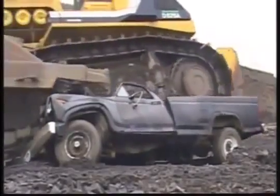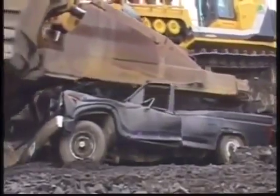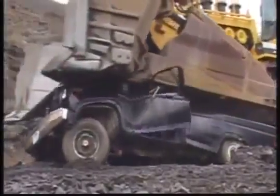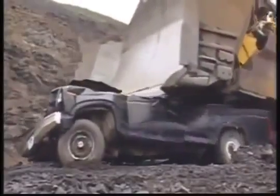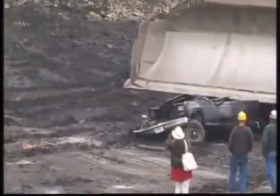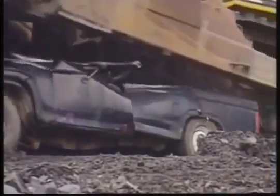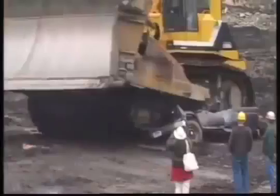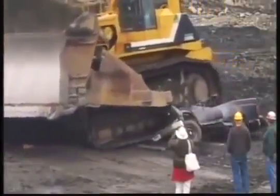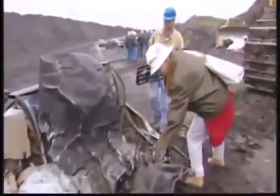This super dozer weighs a hundred and fifty thousand kilos, and although it exerts only 26 kilos of ground pressure per square inch, its massive overall weight quickly and effortlessly turns the truck into roadkill. That's one way to measure the weight of this machine, but how about its power?